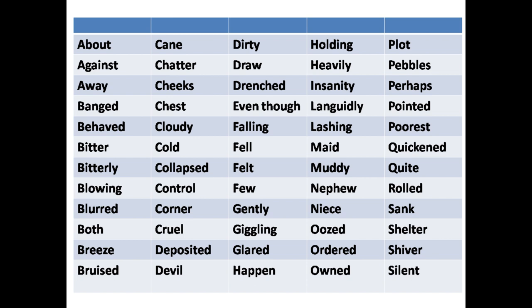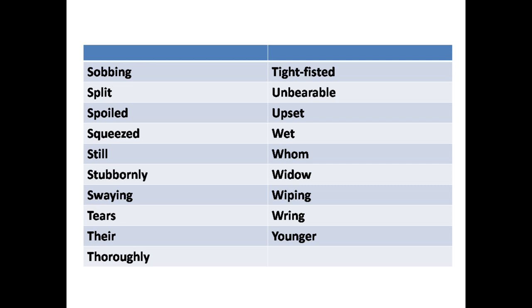Sank, shelter, shiver, silent, sobbing, split, spoiled, squeezed, still, stubbornly, swaying, tears, there, thoroughly, tight-fisted, unbearable, upset, wet, whom, widow, wiping, ring, and younger.